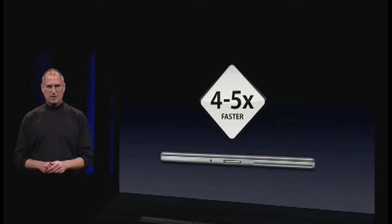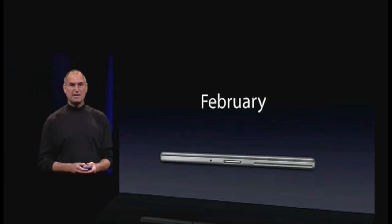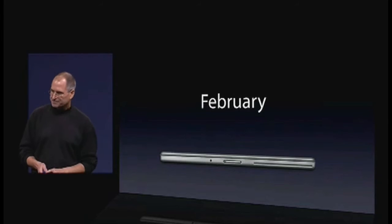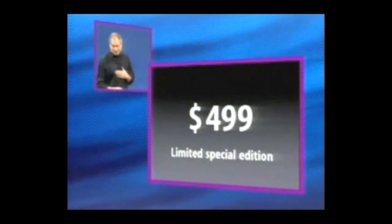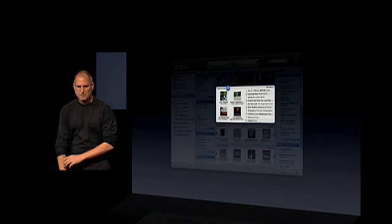iLife also ships free with all new Macs starting today, so buy a new Mac and save seventy-nine dollars. We'll be shipping in February and are taking orders starting today. If you want one, I would suggest you get your order in early — I've already got mine.